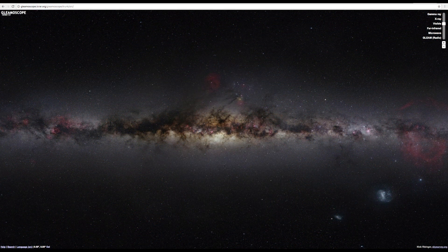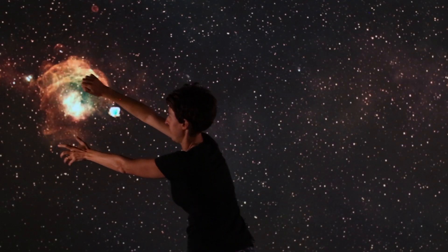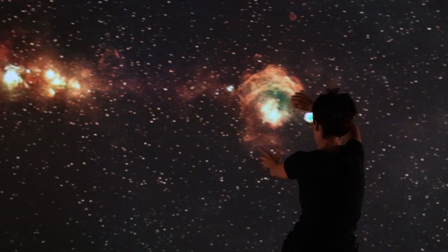You can use the GLEAM-A-Scope and the GLEAM app to help us explore our beautiful, colourful universe.